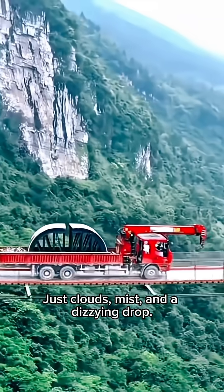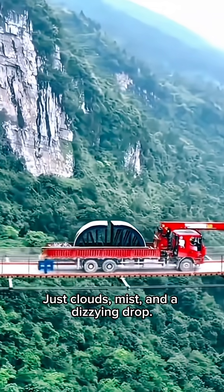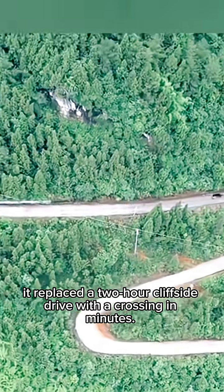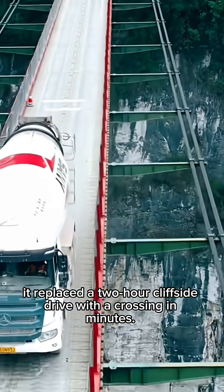Underneath? Just clouds, mist, and a dizzying drop. Built to give construction crews access to bigger bridge projects, it replaced a two-hour cliffside drive with a crossing in minutes.